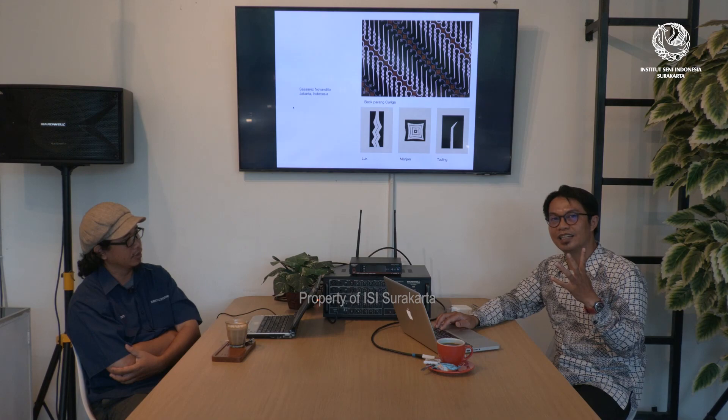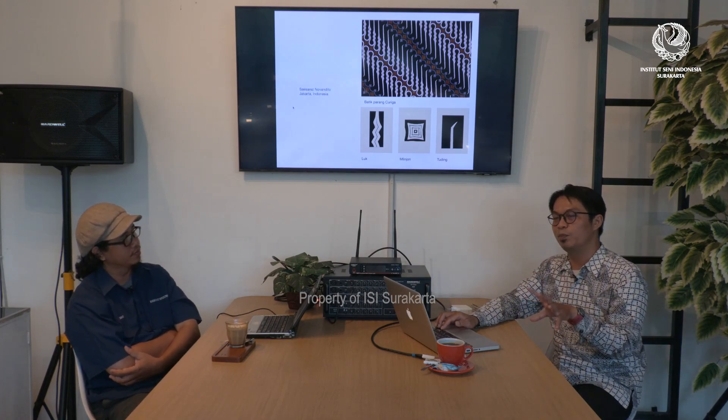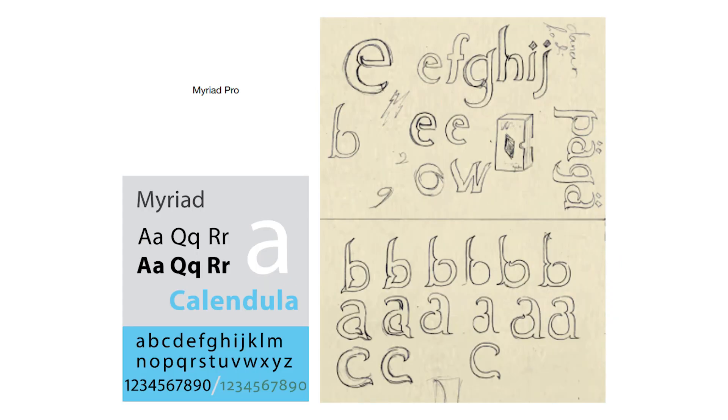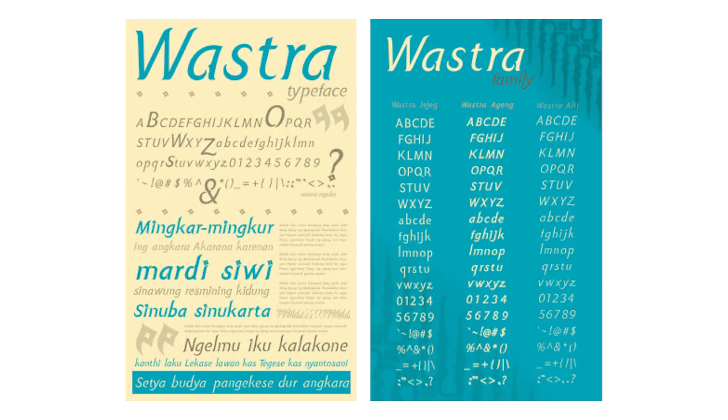Contoh umpamanya mahasiswa membuat huruf bercitra batik, ini batik parang, yaitu batik parang curigo. Kita identifikasi dulu, parang curigo itu khasnya di mana? Ada di lok, melinjon, dan tuding. Nah lok, melinjon, dan tuding ini kan masih kompleks, harus disederhanakan dulu. Kemudian mau diasimilasi dengan huruf mariyat. Kemudian masuklah tahap sketching, kemudian disintesiskan. Tudingnya masuk kemana, melinjonnya masuk kemana, kemudian loknya masuk kemana, akhirnya sampailah pada huruf yang ada.